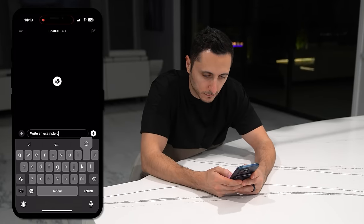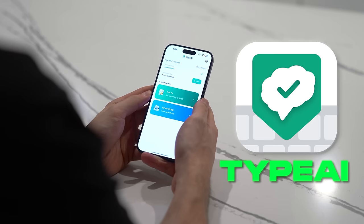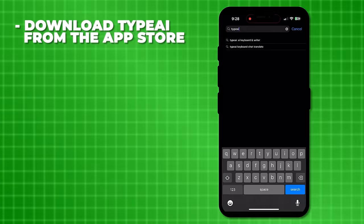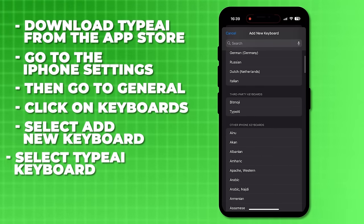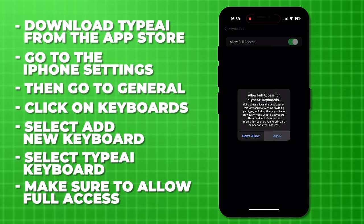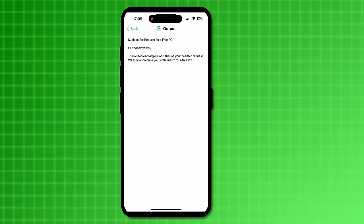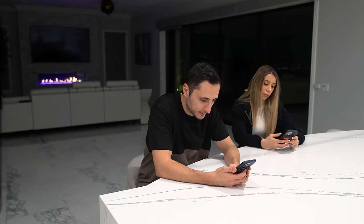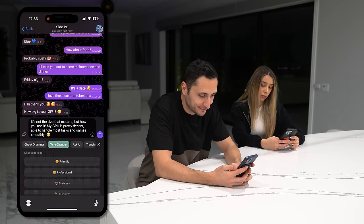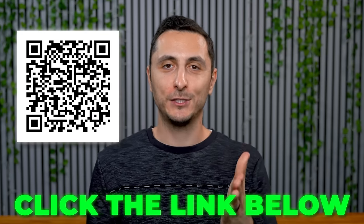Chat GPT is cool and all, but constant copying and pasting can be tedious. What if AI was already embedded in your keyboard? Meet Type AI — the AI keyboard you can use in every single app. Simply download Type AI from the app store, go into iPhone settings, then General, click on Keyboards to add a new keyboard, choose Type AI, and make sure to allow full access. It can do anything from checking spelling and grammar to writing full-on emails. The variety of tones makes it suitable for many situations. With the premium version you get access to all available features — check out the full power of Type AI by clicking my link below to activate your free trial today.